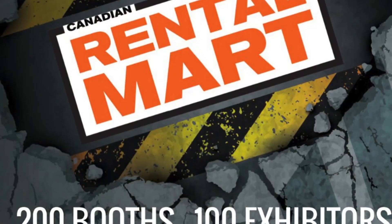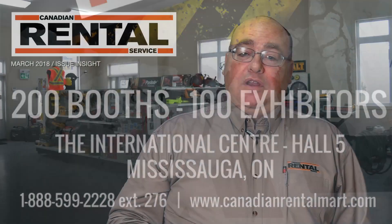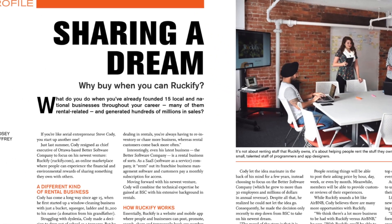See you March 6 and 7 at the International Center in Mississauga for the Rental Mart. Our show preview is not the only reason to flip through the March digital edition. There's a profile on Ruckify, one of the online rental services that is revolutionizing our industry.